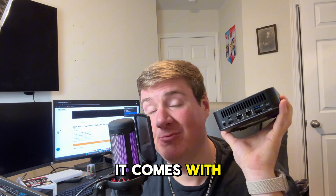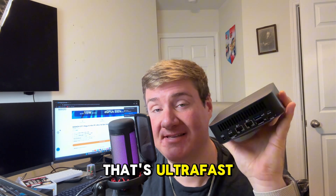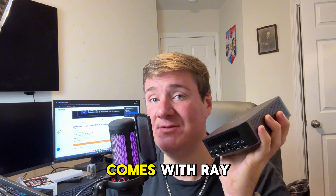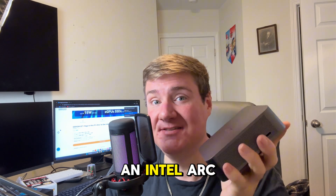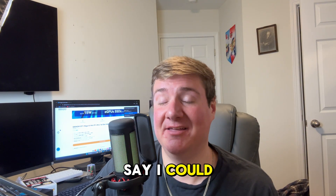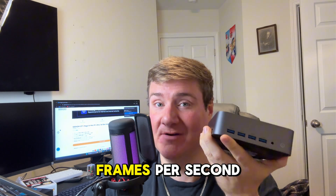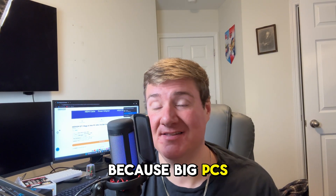It comes with Wi-Fi 7, which is incredible — that's ultra fast — and the latest Bluetooth technology. What about the GPU? Can it play games? This tiny PC comes with ray tracing and upscaling because it has an Intel Arc GPU. I tested a few games and I can comfortably play at 1080p, 60 to 30 frames per second.